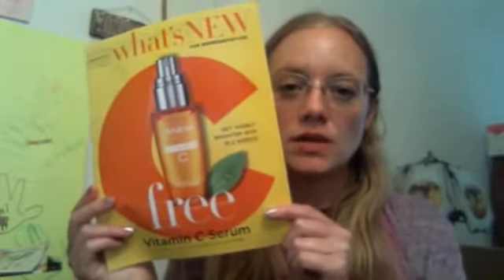Hello everybody, Amanda Davis here, Avon Independent Sales Representative in the United States of America.